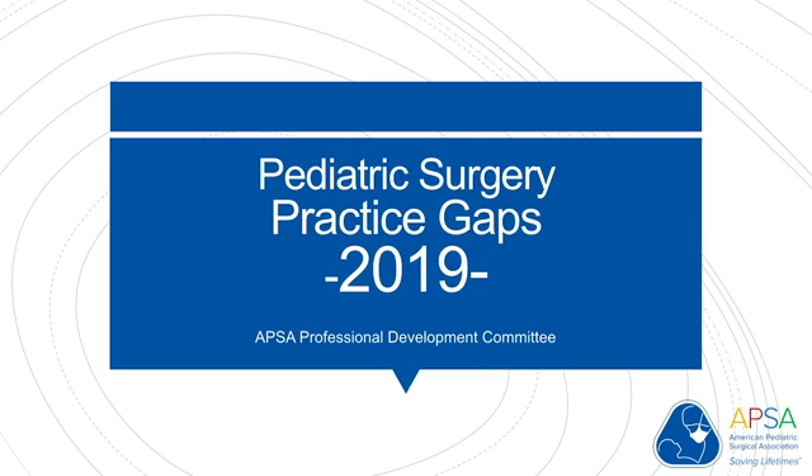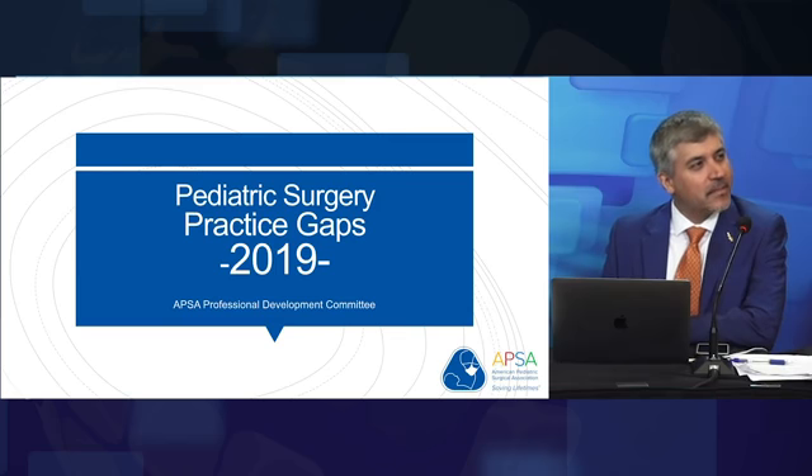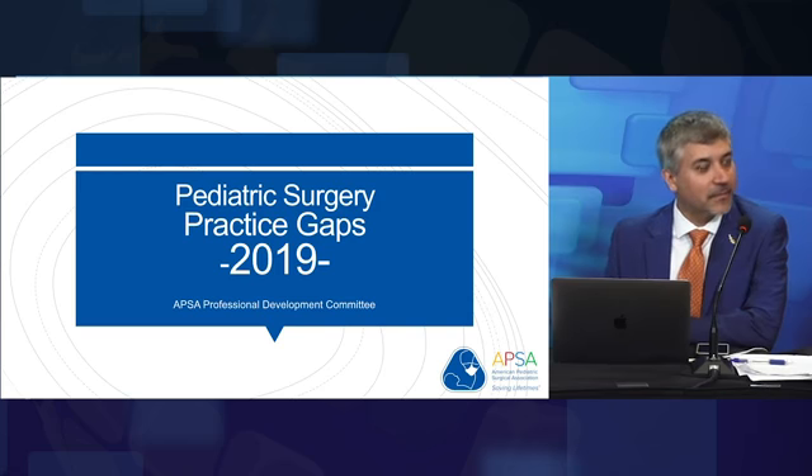We're going to move to Dr. Islam. We'll be shifting gears a bit. This topic was chosen after the recent APSA meeting in Boston in May, where this came up as an issue which, surprisingly, pediatric surgeons are interested in, and we'll see what we mean.